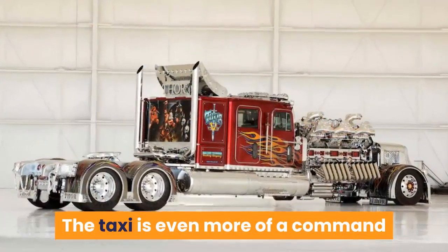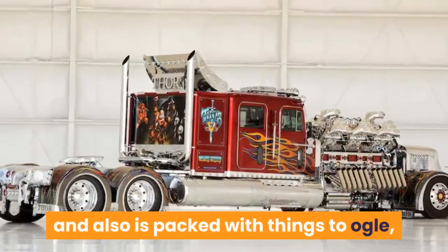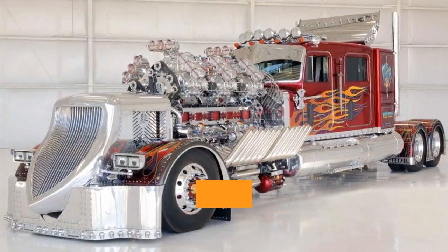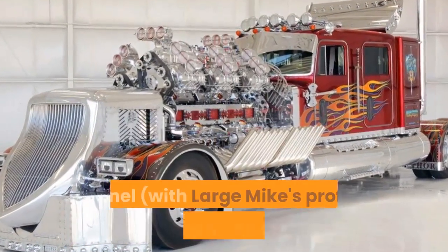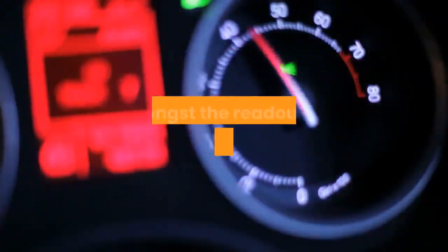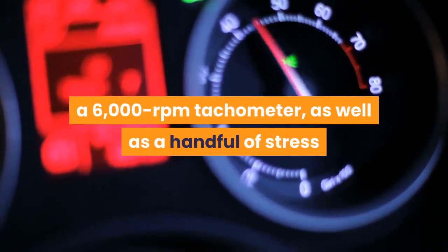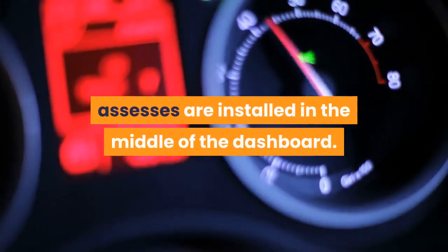The cab is more of a command center for the vehicle's whole operation and is packed with things to ogle, switches to throw, and gauges to watch. There are no fewer than 24 Autometer gauges in the polished aluminum instrument panel with a large Mike's profile engraved in the center, which sits ahead of a four-spoke Guiding Creations steering wheel. Among the readouts: a 200 mph speedometer, a 6,000 RPM tachometer, a handful of pressure and blower gauges, and six additional blower pressure gauges mounted in the middle of the dashboard.